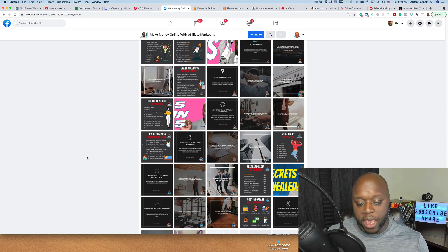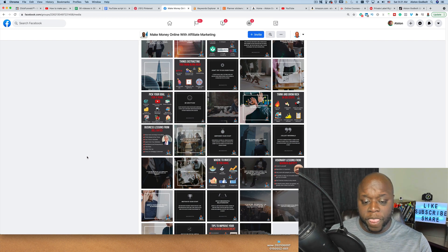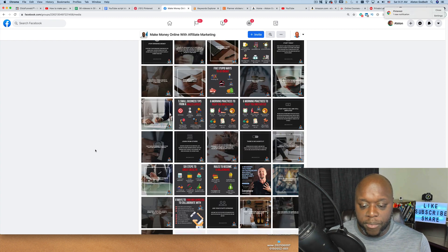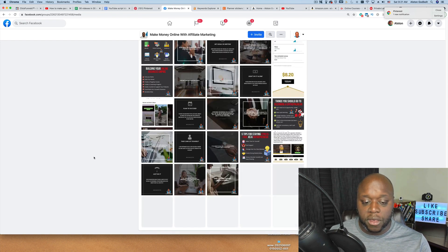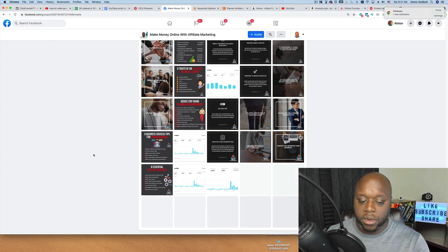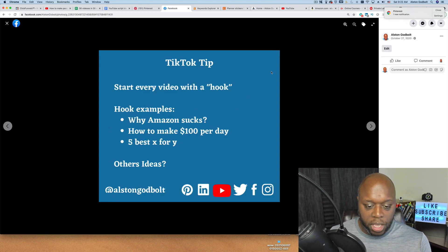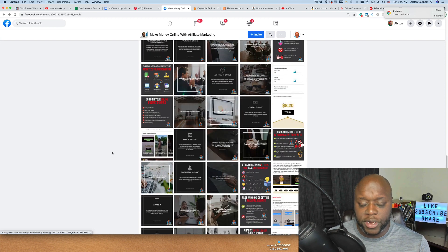The great thing with Facebook groups is eventually Facebook is going to start recommending your group to users that have expressed similar interests — it's really like free advertising. Facebook will say this person is consistently uploading content to their group, let me find people that are interested and recommend them. I recommend scheduling at least four posts per day in the very beginning. As your group starts to grow, you can scale back and ask questions to get group participation, because group engagement tells Facebook this is a really good group and it will promote it to more people.